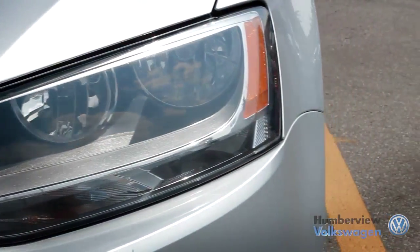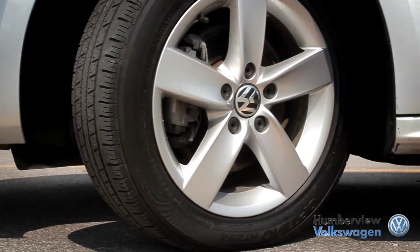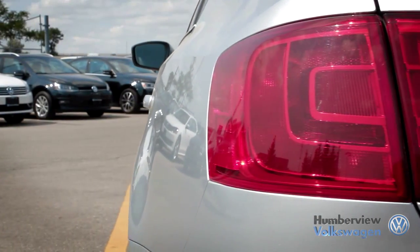The Jetta, with its extensive years of ongoing success, has managed to always stand out in the compact car class.